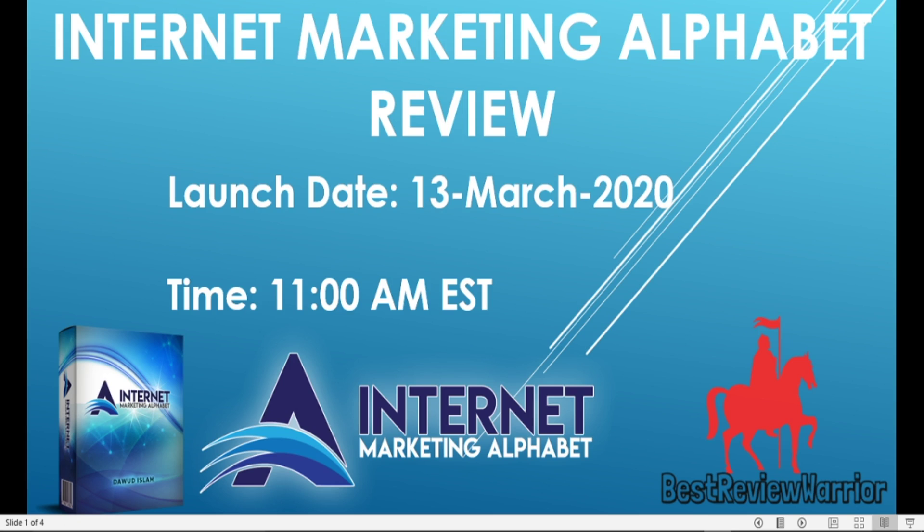This is Bess from Bess Review World. Hello and welcome to my Internet Marketing Alphabet review. In this video, I'll be walking you through this new product called Internet Marketing Alphabet.